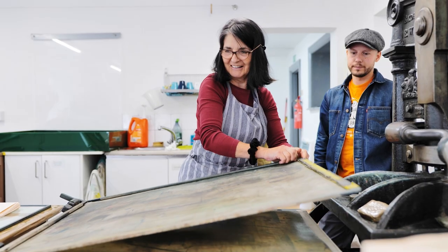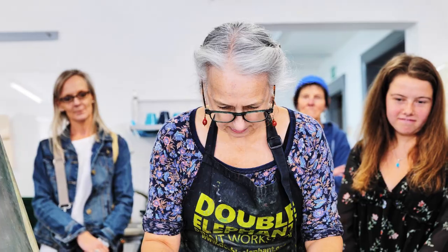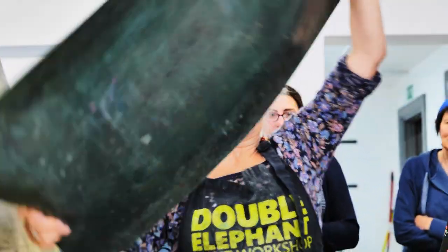Today we've held an event for the Heritage Open Days. That involves us opening up our studios and just allowing anybody, members of the public, to come and have a look around and have a go at printmaking, as well as learn a little bit about the history of printmaking.